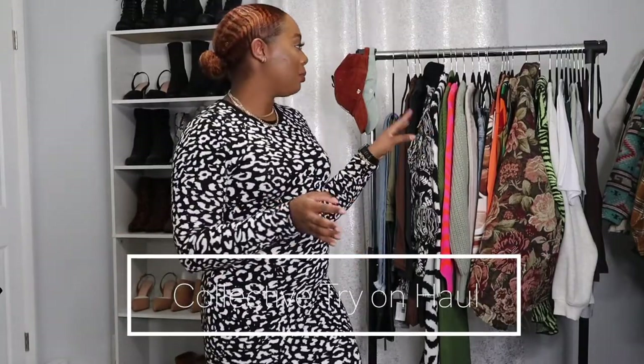Hi guys, welcome back to my channel! Today I have a collective try-on haul for you guys. I will be showing some pieces from Express, H&M, and I'm also going to show you guys some things from Akara because I only got like three items from there.